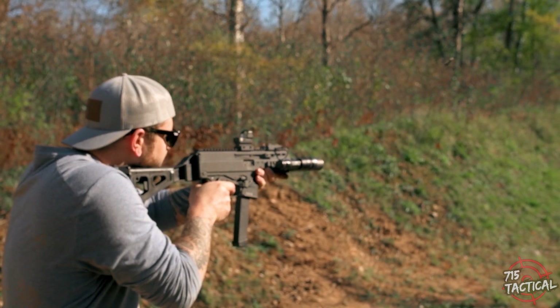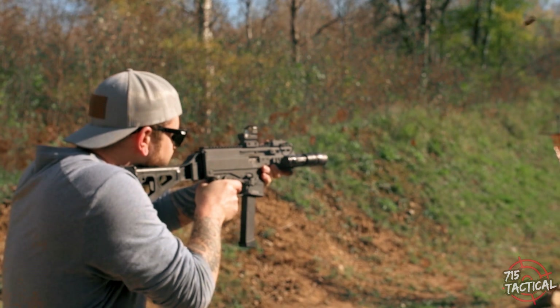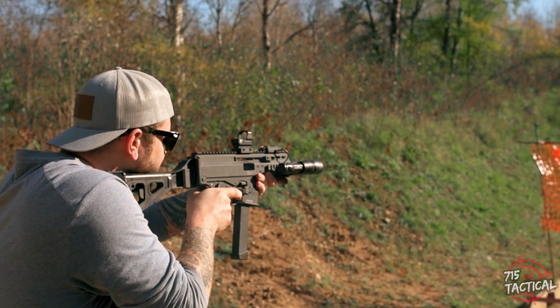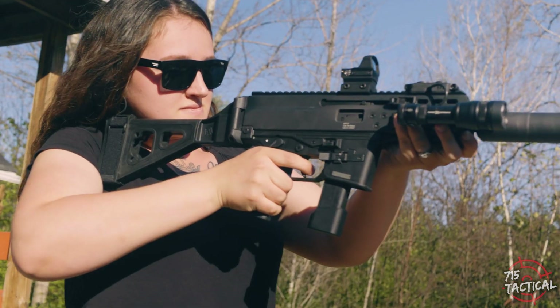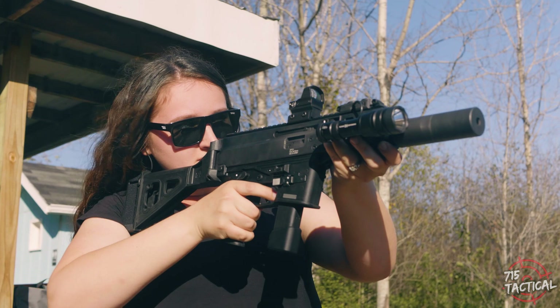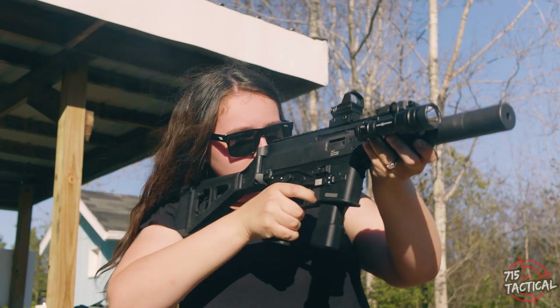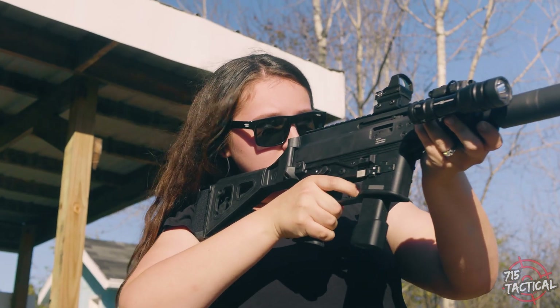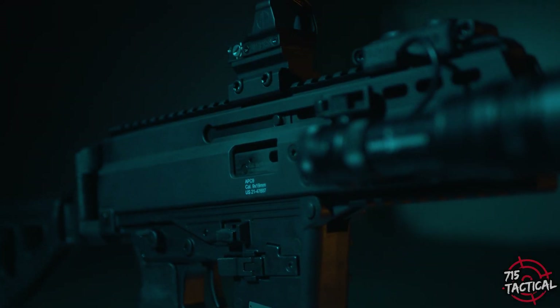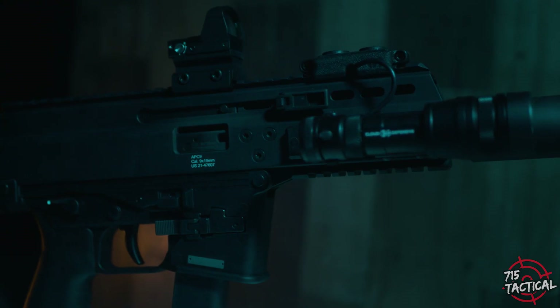Would I consider this an MP5 killer? Yes and no. One of the major pros is that the APC 9 has last-round bolt hold-open. Unlike the MP5, where you have to strip the mag, rack the charging handle back, and flip it to the up position — you don't have to do that with this firearm. At the end of the day, I do think this is a solid contender. Whether it's the MP5 killer or not, that's for you to decide.